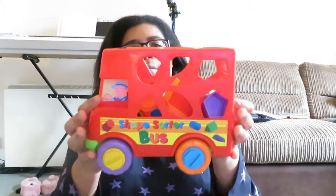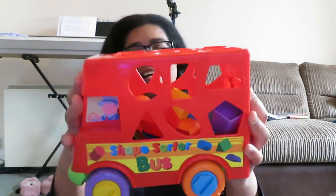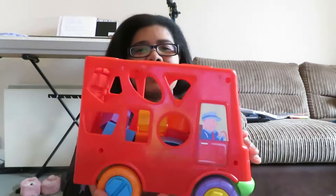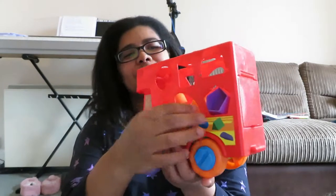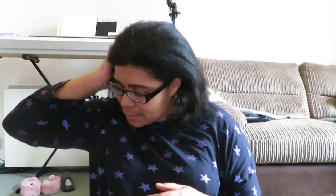Someone bought her a shape sorter. It's got lots of shapes — some on the sides, some on the top. She really likes it because it's like a puzzle and she has to learn to match them all up. I will say the shapes to her. She knows all the basic shapes but we're still working on some of the less common ones.